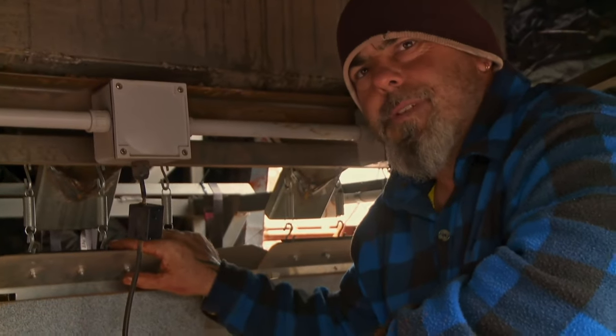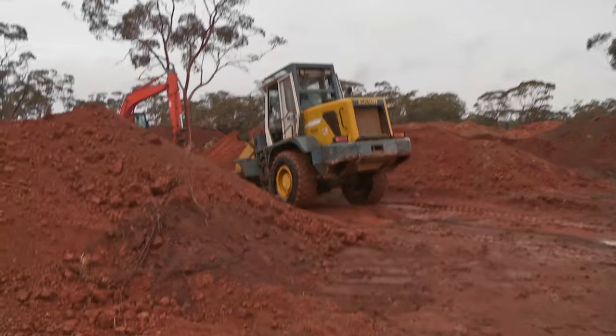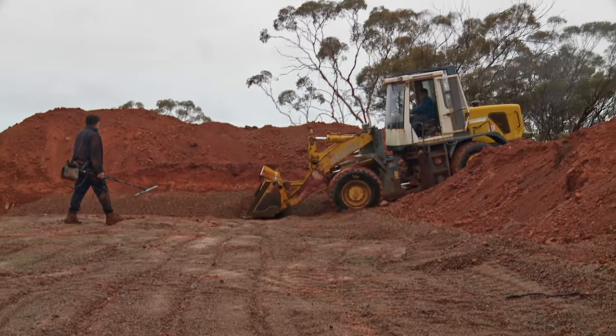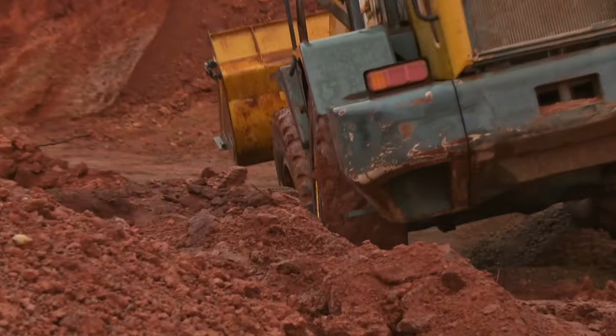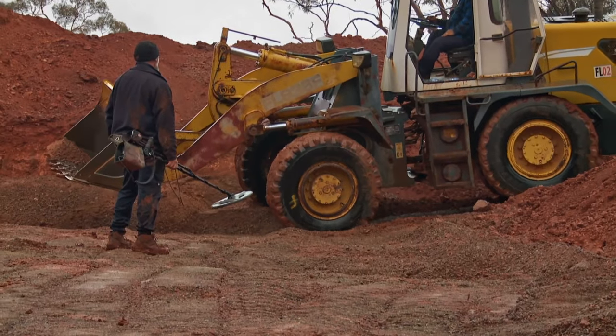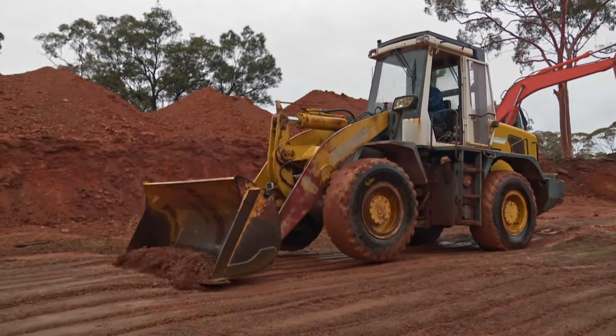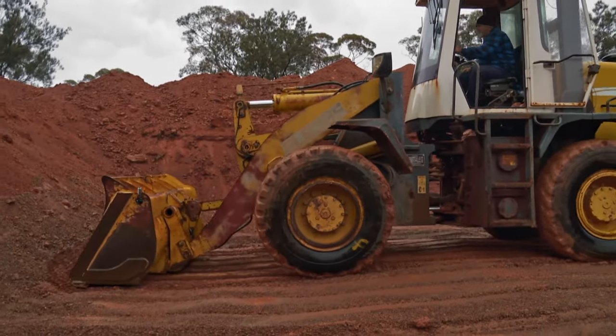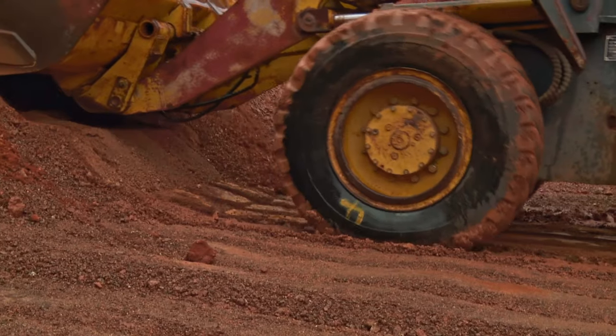They've potentially made a massive mistake, but they're going to try to find gold no matter what the weather conditions. Brad slips on the wet ground while attempting to work the ramp. Chris scrapes 15 centimetres off the surface layer, allowing their detectors to penetrate deeper in search of nuggets.